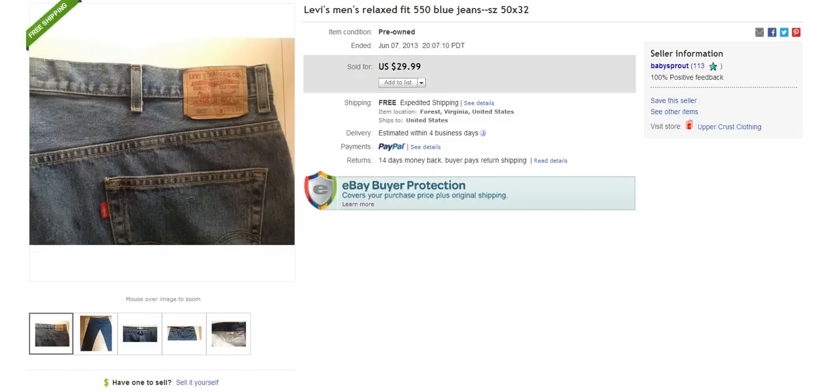The next brand is Levi's. You're going to come across these all the time — a dime a dozen brand. When I purchase this brand, I like to find the bigger sizes: 46 waist, 48, 50, 52. Those seem to sell really, really well. This pair in front of you is a Levi's relaxed fit, 50 waist, 32-inch inseam, and this went for $29.99.